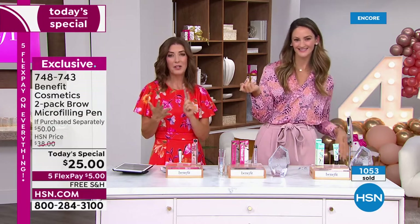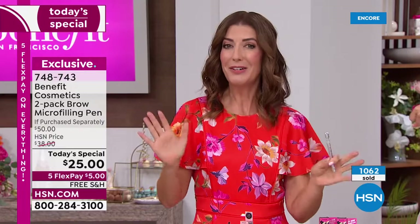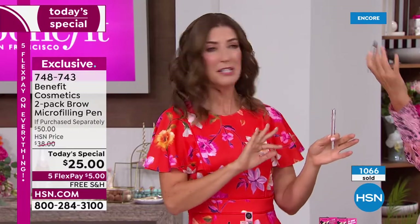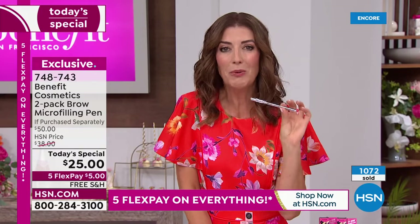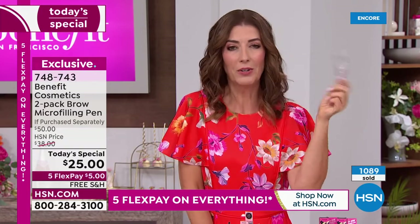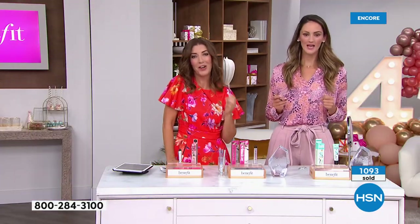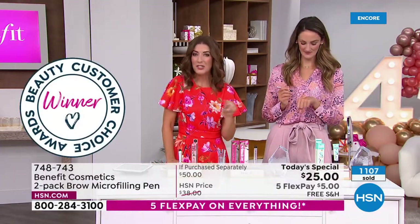Go to HSN.com or our app. In all the years we've had Benefit here at HSN — over a decade — we've never had their number one best-selling brow product as a Today's Special. But the good news is everyone's getting the lowest price on a two-pack. Stock up!